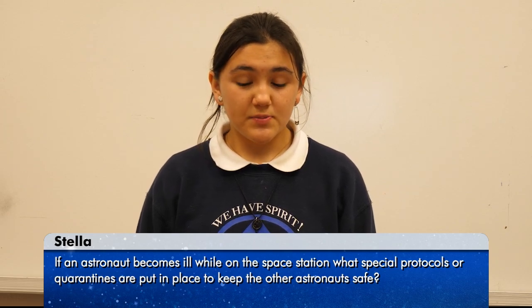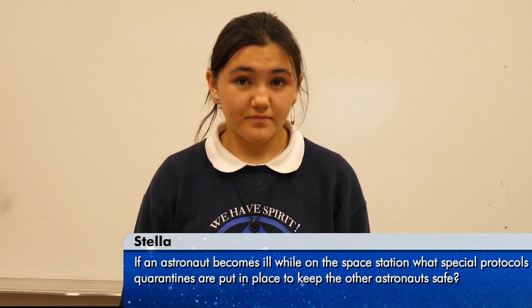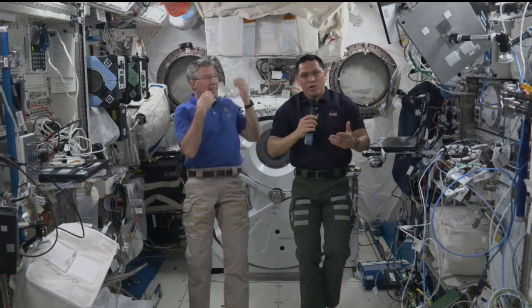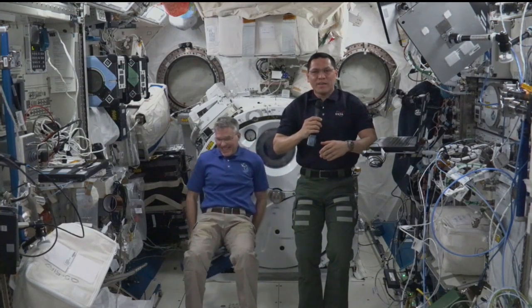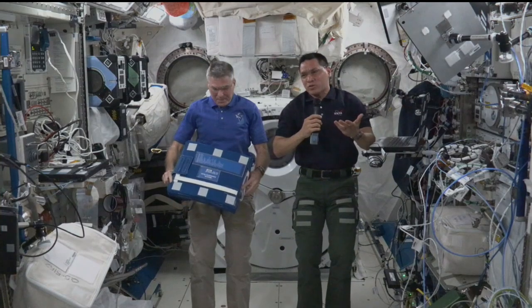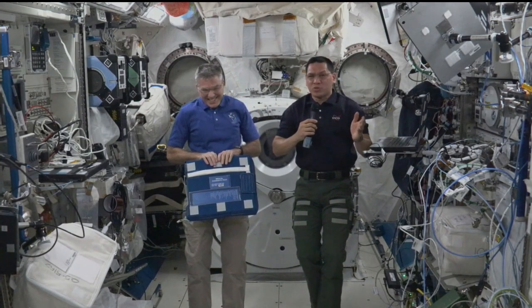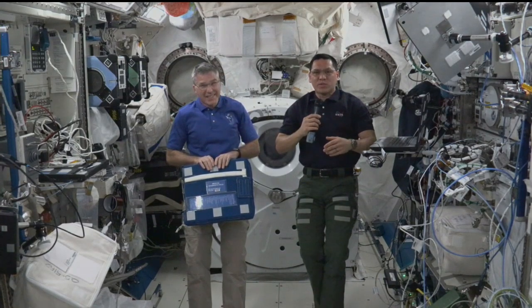Hi, my name is Stella, and my question is, if an astronaut becomes ill while on the space station, what special protocols or quarantines are put into place to keep the other astronauts safe? Hey, Stella. It's really important that we stay healthy up here. Not all crews have medical doctors on board, so all astronauts go through medical training — we all get to work in an emergency room, sometimes a critical care unit, to learn medicine so we can help our crewmates. For those of us who are medical doctors, we can use all that knowledge from our training and professional careers. Most astronauts are in really good health, so most of the time we don't get sick. We also go through two weeks of quarantine prior to launch, which protects us from acute illnesses, making it really unlikely we'll bring any diseases up here.